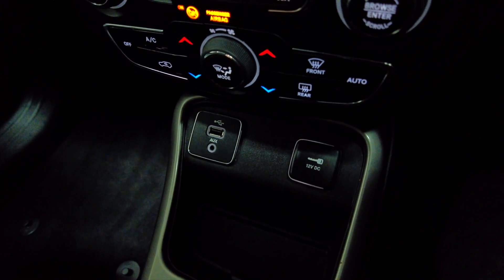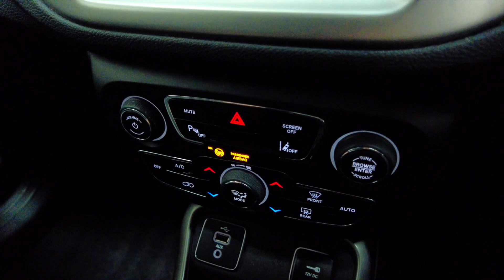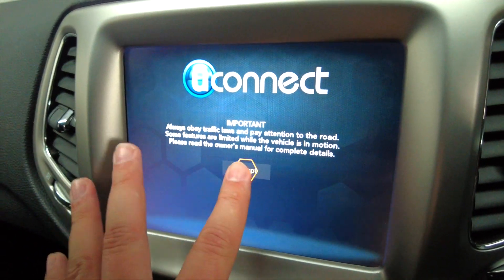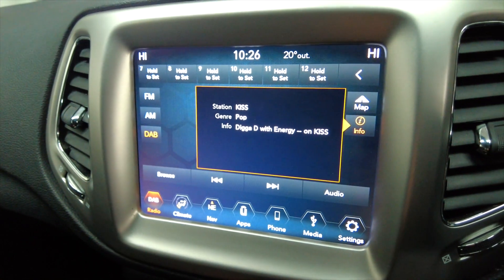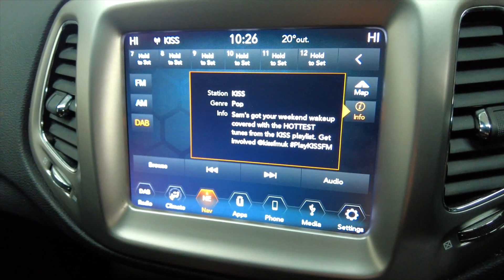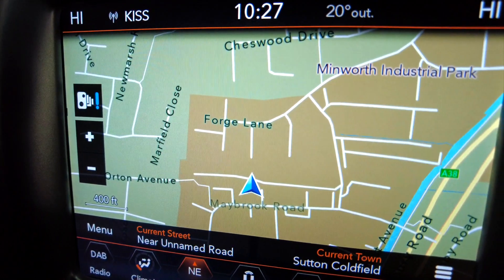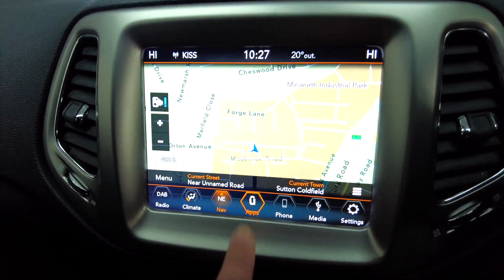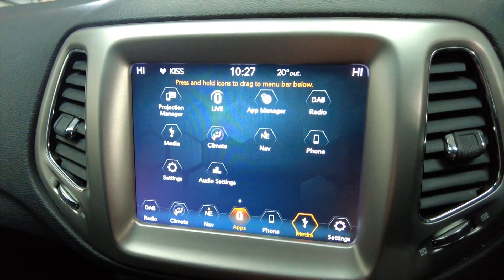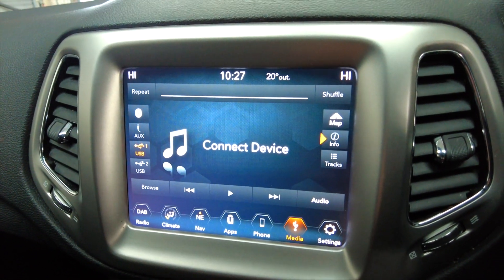There's a 12 volt port as well. You've got all of your air conditioning and climate control. Just heading up to the digital display — you've got DAB radio and built-in sat nav. There are various apps and options on this car, and you can connect various media via Bluetooth or USB — lots and lots of options.